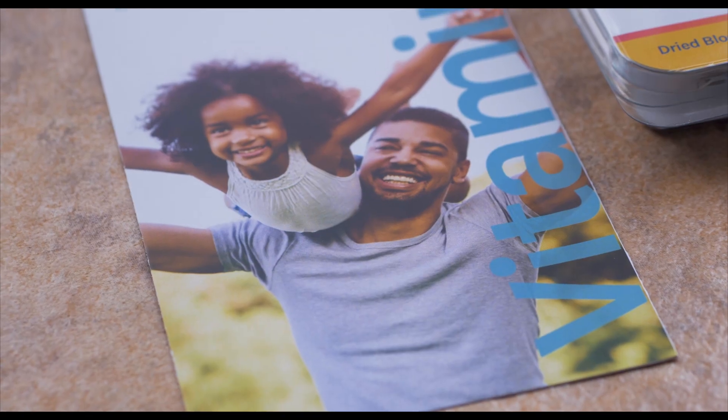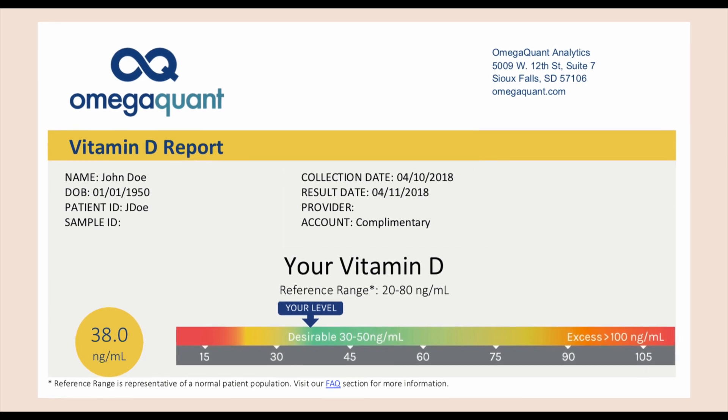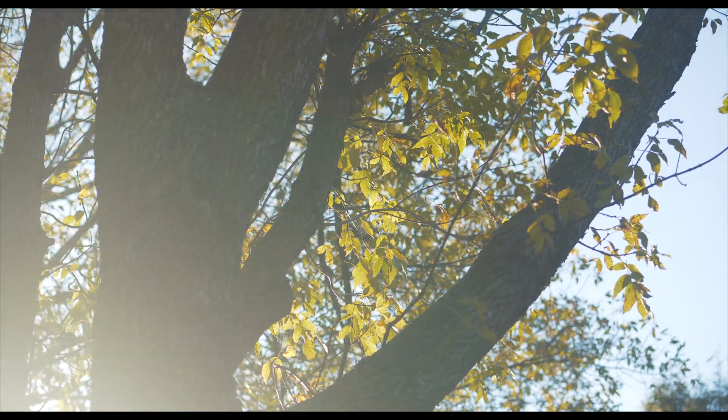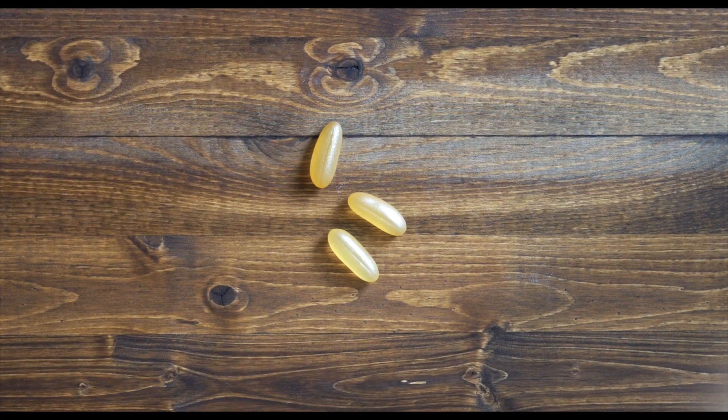At OmegaQuant, our target level is 30 nanograms per milliliter of vitamin D in plasma, and to get to that 30 nanograms per milliliter there are several different ways that you could get there. You can have sun exposure, you can eat vitamin D rich foods, and you can take supplements, and often people are doing a combination of those three.